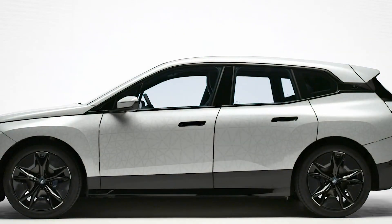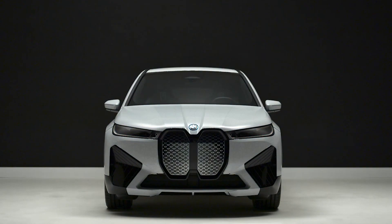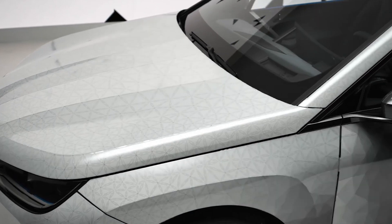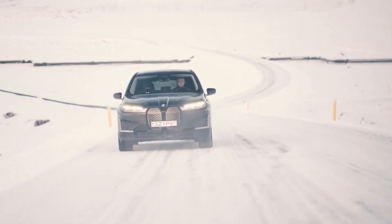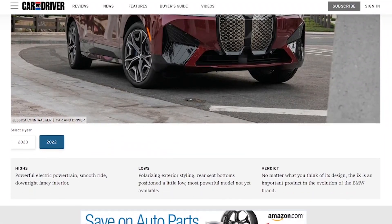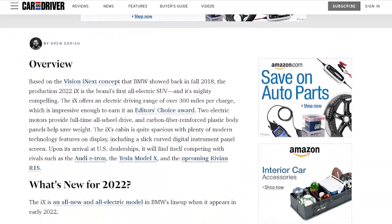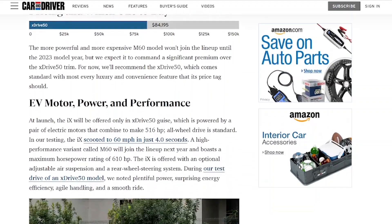Production takes place at the factory in Dingolfing, Germany. This site produces the battery cells via green electricity and even aluminum via solar energy produced on site. The model officially entered the catalogue in November 2021. Impressive and luxurious, the electric SUV is not the most affordable — it starts at $84,200 in the United States, including $995 for destination but excluding any federal or local tax incentives.